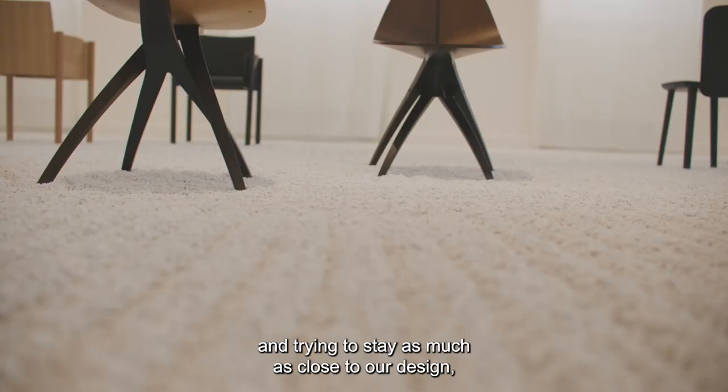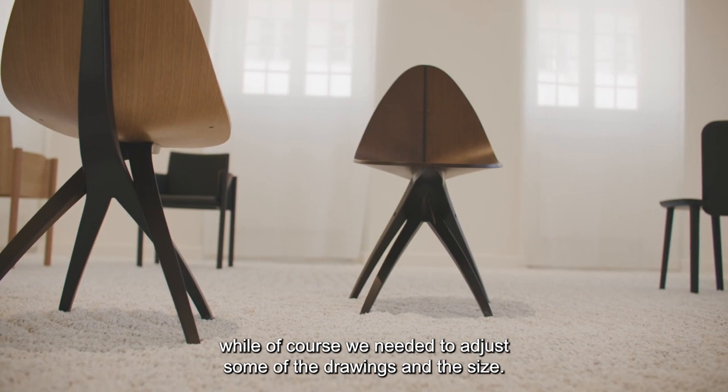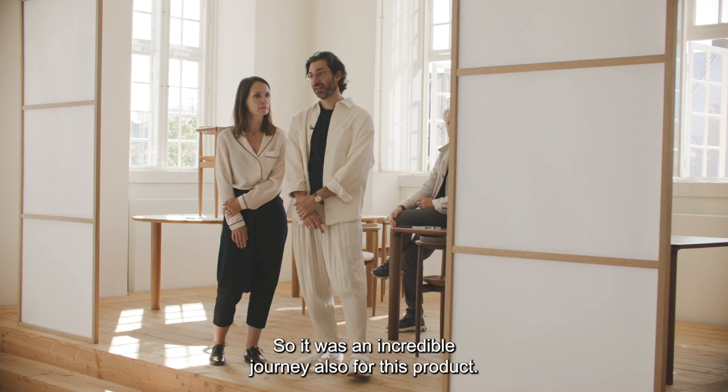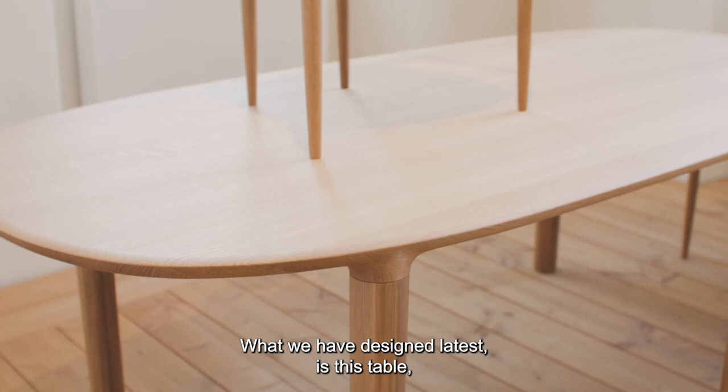You could easily give up at one point, but they were always so keen on succeeding — treating this project with great honor and staying as close to our design as possible, while of course adjusting some drawings and sizes. It was a beautiful challenge for us and for them, approached with big passion. It was an incredible journey for this product.